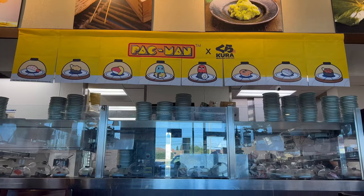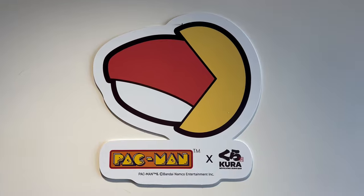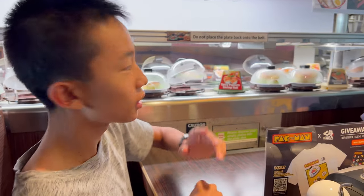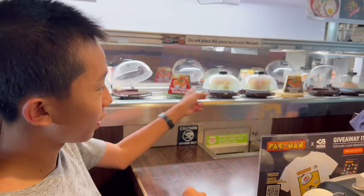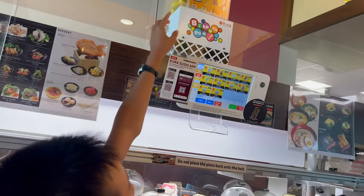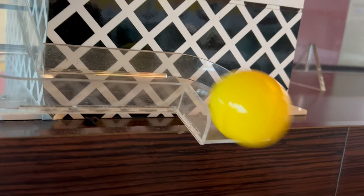Hello Bloggineers, we are at Kira Revolving Sushi Bar and we're going to check out the Pac-Man Experience. Today we're here for the Pac-Man Prize Experience. So for every 15 plates that we get from the conveyor belt, a Pac-Man toy, a random one, will come sliding down to this tray.